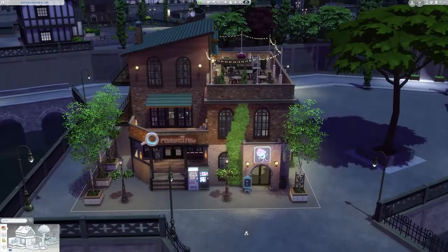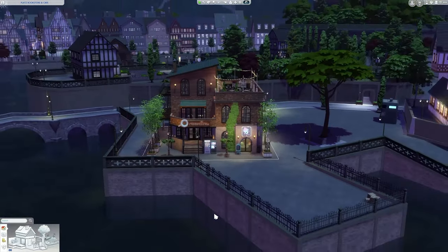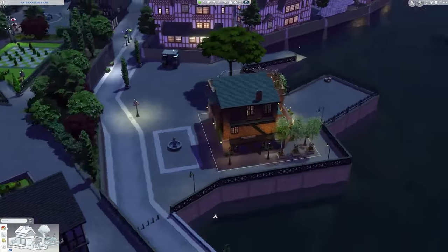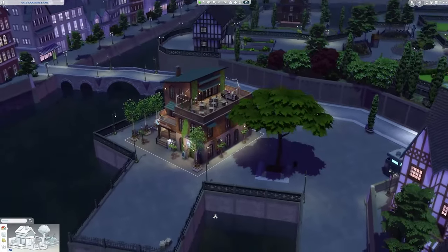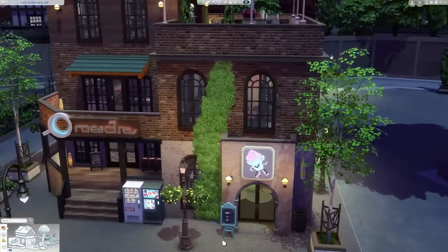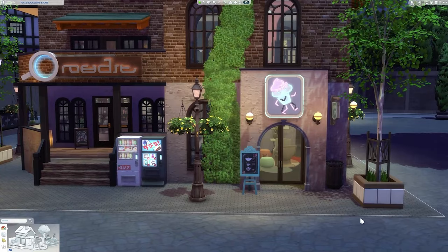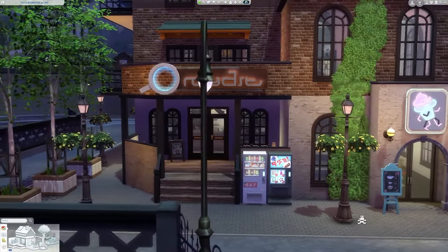Alright guys, here we are with a full view of the lot. We are in the world of Windenburg, in a small 20x20 lot situated in the Plotz District. It's a really cool private area for this bookstore to be situated in. As you can see it is quite tall and has a lot of interesting spaces inside. You can see the little cafe to the right side followed by the bookstore on the left.